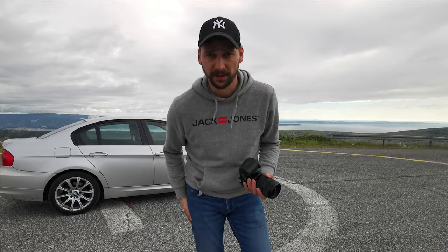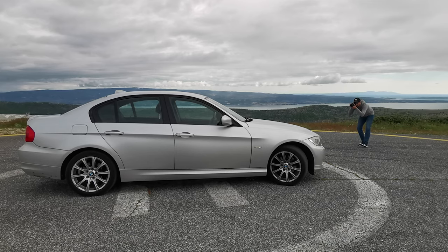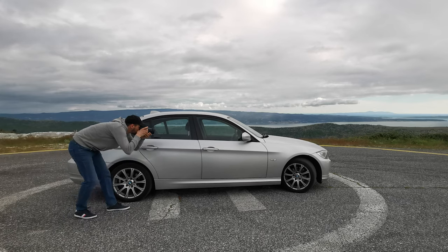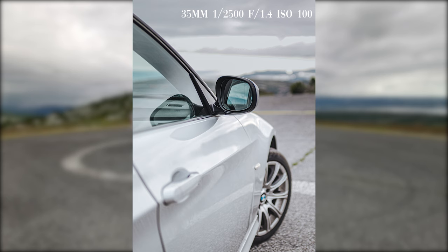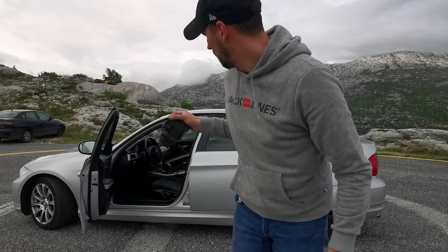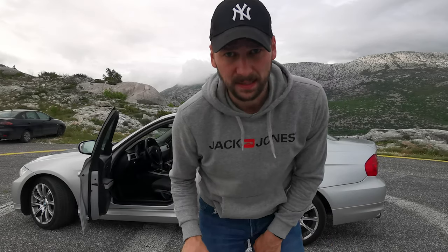What I want to do now is go to the top of the car and steer the wheels to a 45-degree angle to get more attractive shots. I turned the car on so the dashboard is working, and I'm shooting at f1.4. I will now take some detail shots from the interior as well.